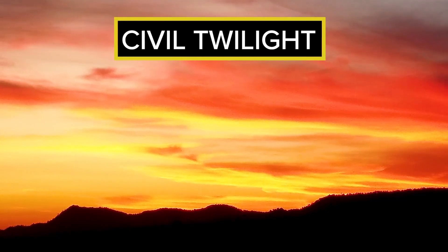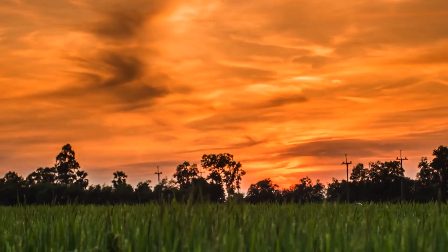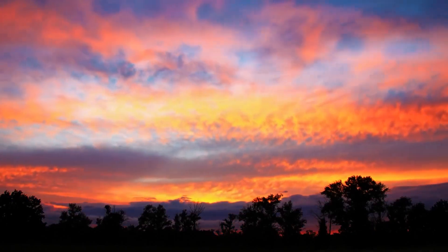After the sun sets, we have civil twilight, when the sun is between zero to six degrees below the horizon. During this time, there's enough light for most outdoor activities without the need for additional lighting. Civil twilight is also known for its vibrant colors right after the sun sets or rises.